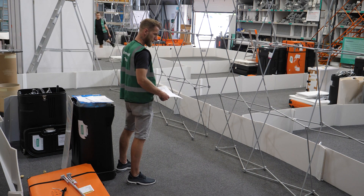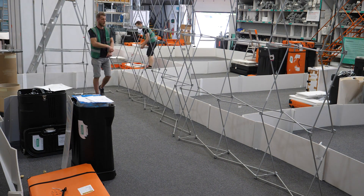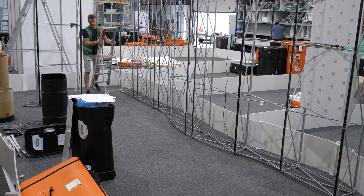Before starting the pre-build, dividing barriers are placed to define the building space. Once defined, the pre-build team fully builds the stand within the assigned space.